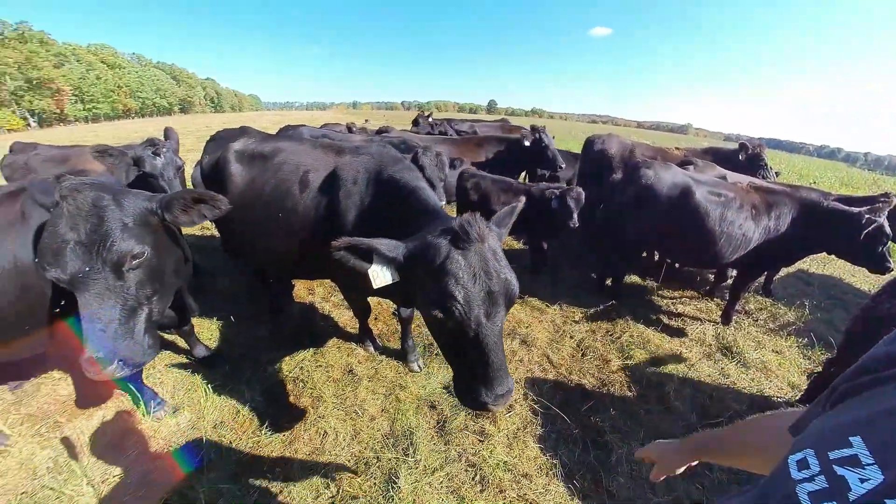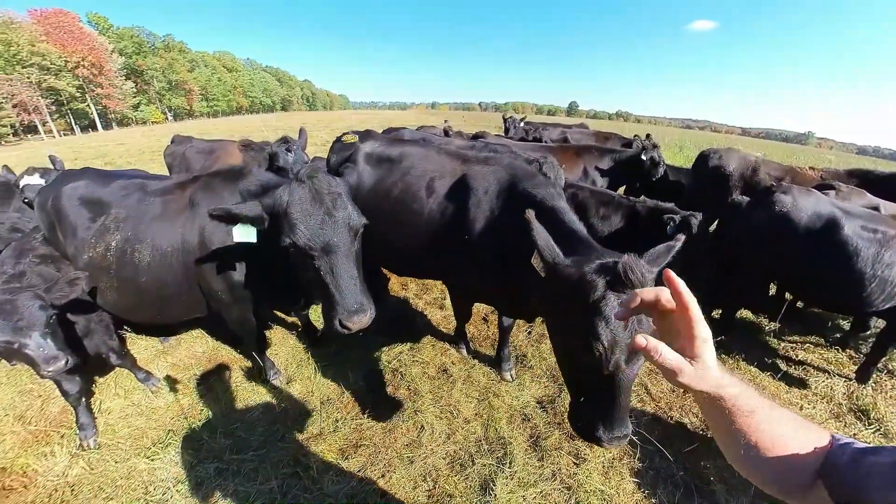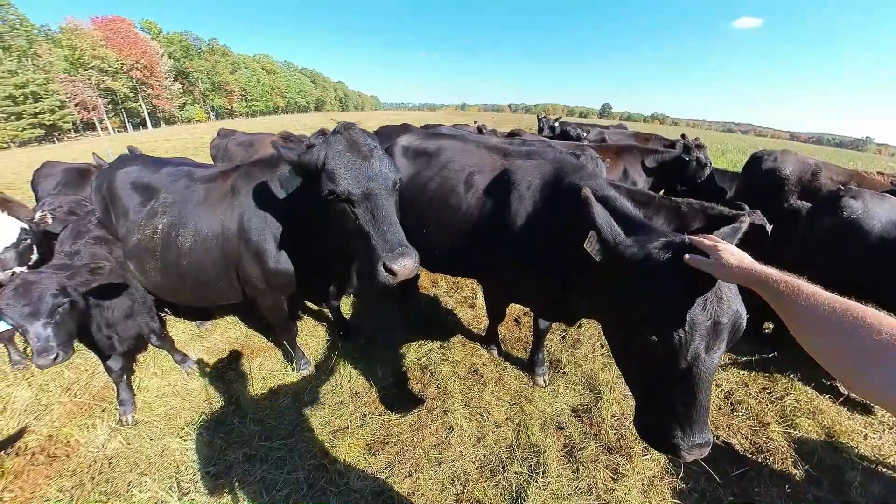This is Mama and Daughter — Mama, Blueberry's the daughter, and Buttons is her daughter.